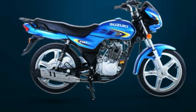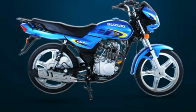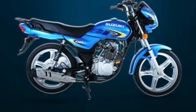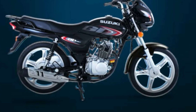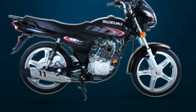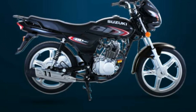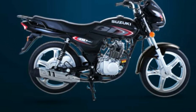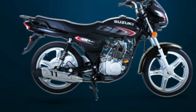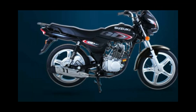It has less vibration, so if you are of more age, it's a better bike. So if you liked today's video, subscribe to this channel. We'll see you in the next video — Allah Hafiz.